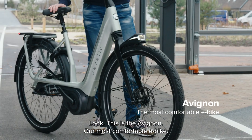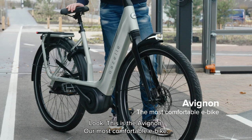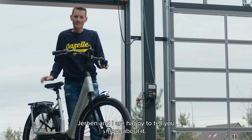Look, this is the Avignon, our most comfortable e-bike. We are happy to tell you more about it.